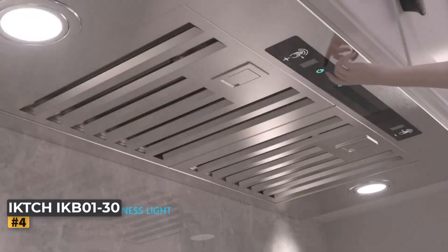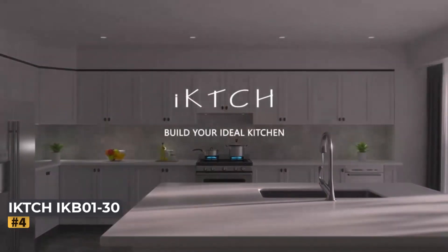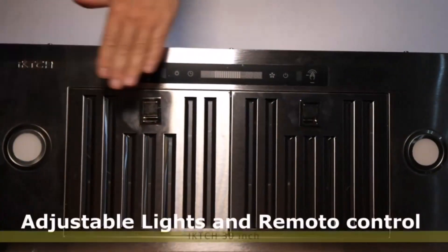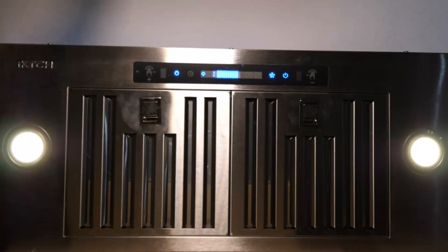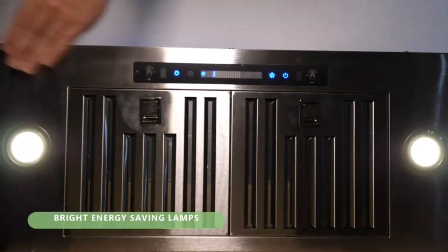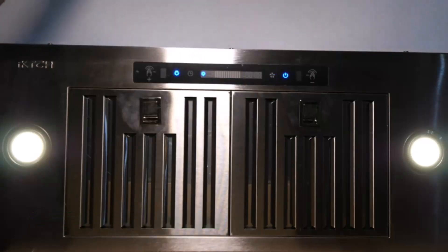Modern Design with Gesture Sensing: The IKTH 30-Inch Range Hood boasts a contemporary design that enhances the look of any kitchen. Its stainless steel finish adds a touch of elegance, while the range hood's compact size makes it an ideal choice for built-in or insert installations. One of the standout features is its gesture sensing capability, allowing you to control the hood with a simple wave of your hand. This innovative feature provides convenience and helps maintain the hood's clean, smudge-free appearance. Additionally, a remote control is included for easy operation from a distance.